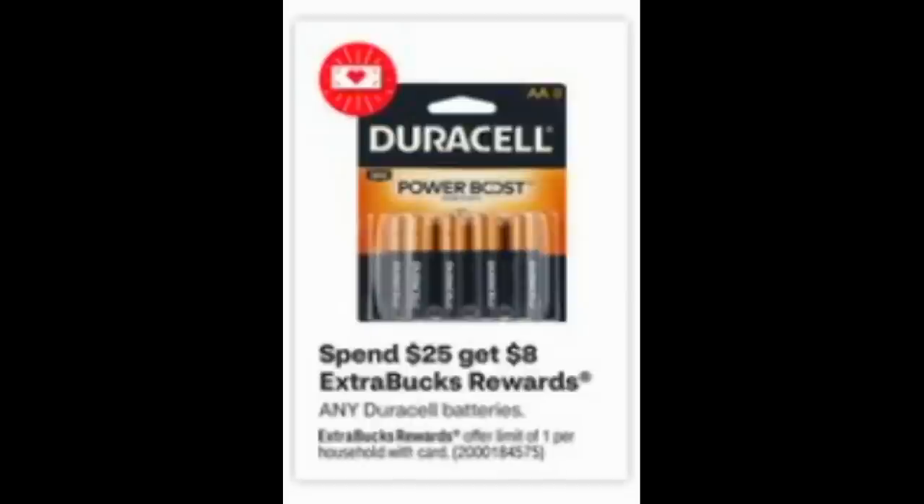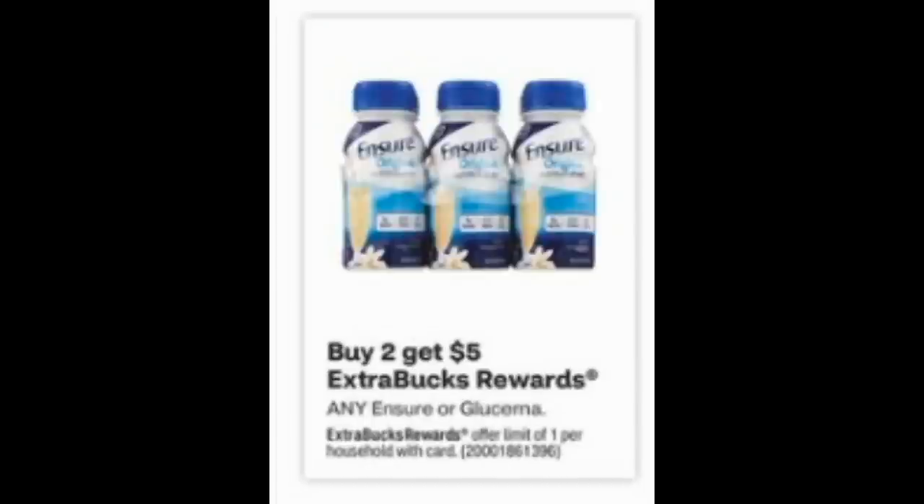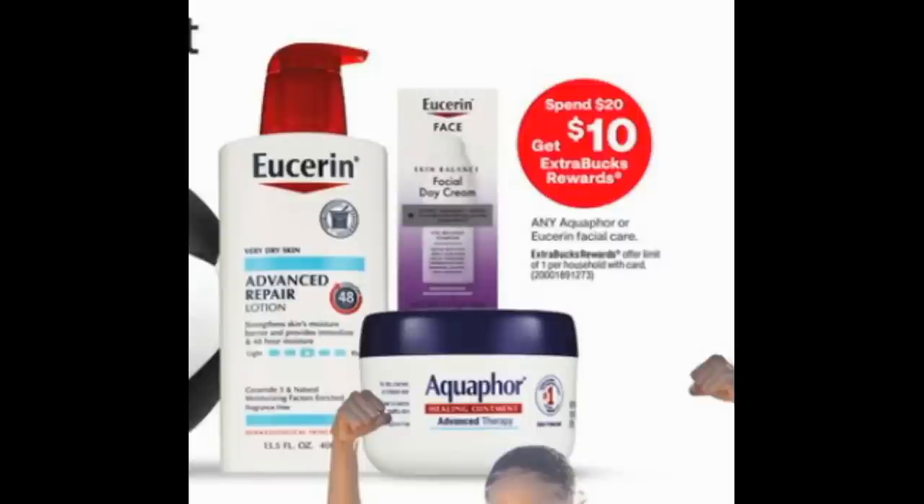Another deal on a product you may need at regular price is the Duracell batteries, and these are included in the spend $25, get an $8 extra buck deal. As long as products are regular price and not buy one, get one 50% or 25% off like the Nexus, you can use the percentage coupon. If you're grabbing Glucerna or Ensure, you could use it on one of your products to grab a little savings. Also a good deal is on Eucerin and Aquaphor facial care — these are at regular price but included in a promotion for spend $20, get $10. Let me know if you got a percentage off coupon or something to work with this week.